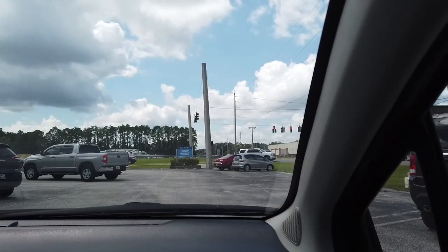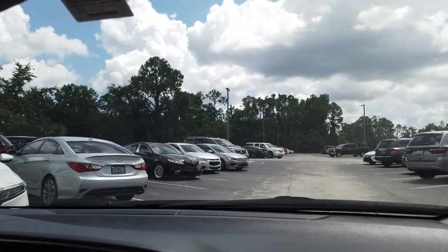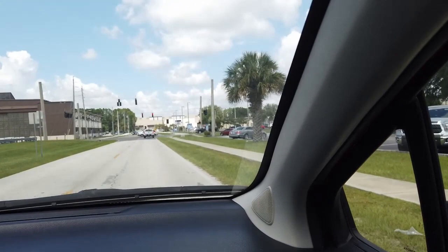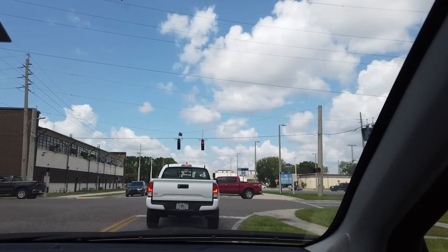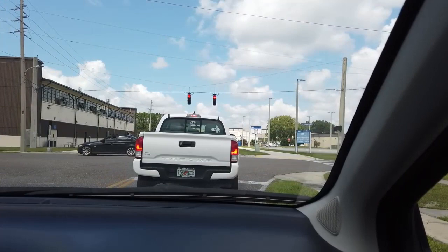Wrong turn — but you know what, guys, that's how you learn. You make a wrong turn. My father-in-law always says, 'I'm not lost, I'm exploring.' So we're not lost, we're exploring. Right across the street — we just took a left instead of a right. There's the home and garden center, and where the home and garden center is, the BX is usually not too far off. We got this.